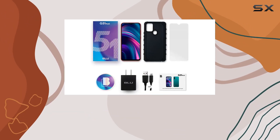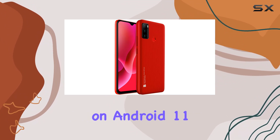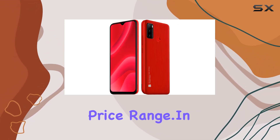Powering all of this is an octa-core processor clocked at 1.6 GHz, ensuring smooth navigation through your apps. Running on Android 11, the G51 Plus also offers a fingerprint sensor for added security — a nice touch for a device in this price range.